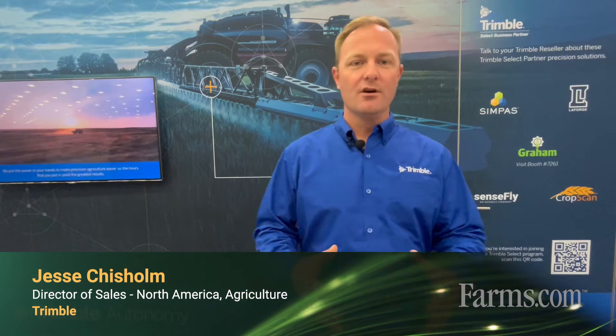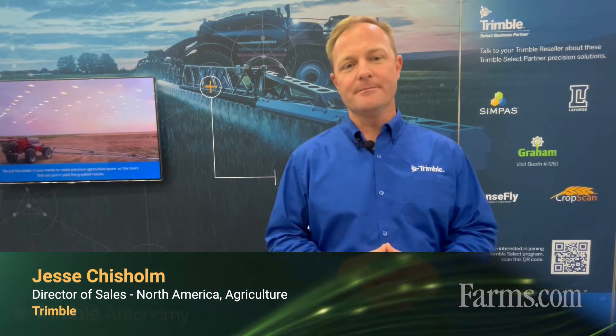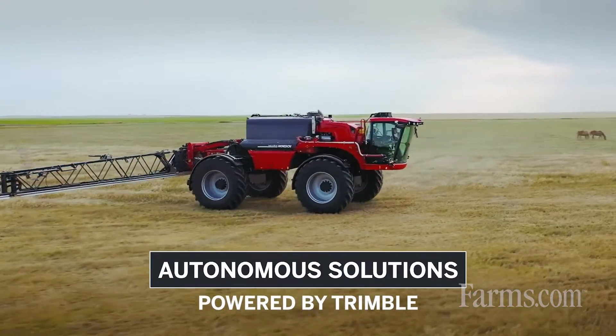Hi, I'm Jesse Chisholm with Trimble Precision Agriculture. I'm the North American Sales Director and we've recently released Trimble Path Planning Technology.